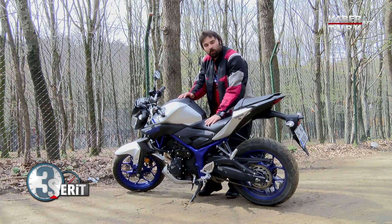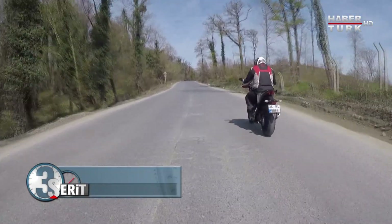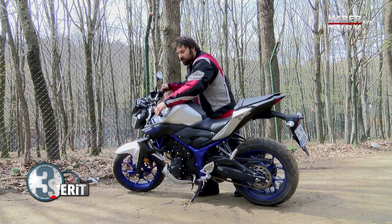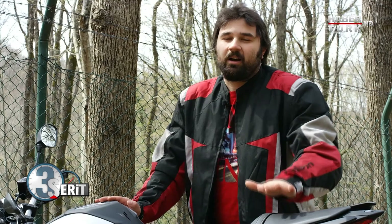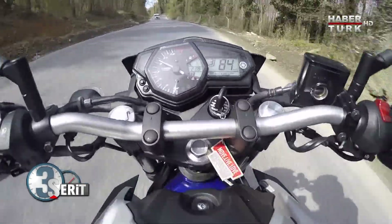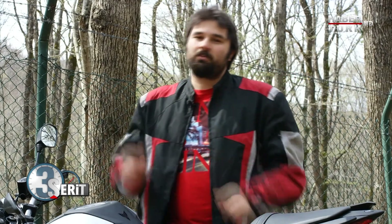MT-25 daha çok tek kişi için tasarlanmış. 78 cm'lik ön konforlu selesiyle herkesin binebileceği bir yükseklikte, 168 kiloluk ağırlığıyla şehir içinde rahatça kullanılabilir. Depo tasarımının kıvrımları sayesinde şehir içi dönüşleri de başarılı. 36 beygiri hakkıyla veriyor, ancak bu beygiri 12.000 devirde sunuyor; alt devirlerde biraz gitmiyor gibi hissedip 5.000-6.000 devirden sonra gaz açınca bir anda gidebiliyoruz. Şimdi yolda beraber deneyelim.